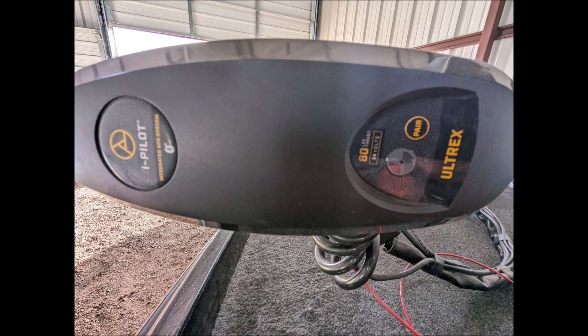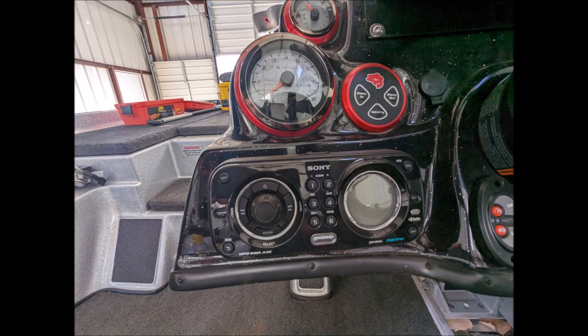The compartments are lighted and switched, so it will set off the alarm if armed when any main compartment is opened. There are dual auto-manual bilge pumps installed. The livewell has recirculating aerators installed.